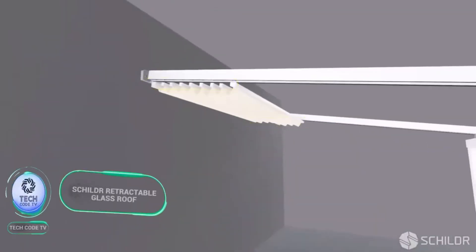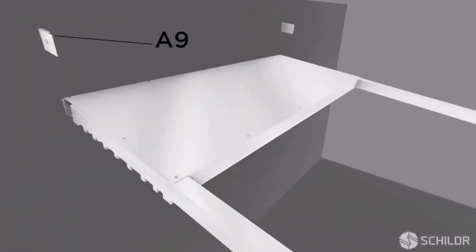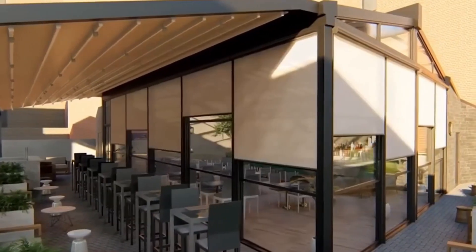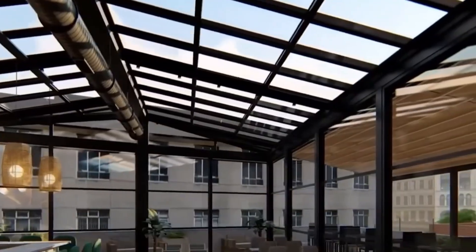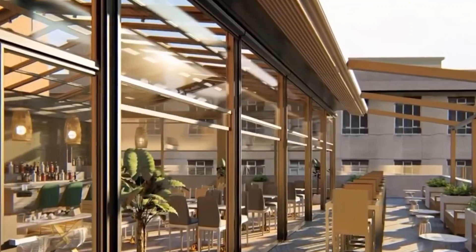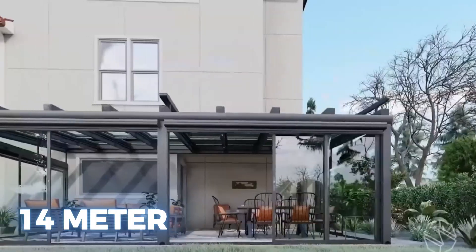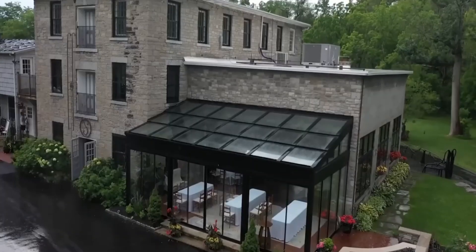The Shilder team specializes in creating glass pergolas, gazebos, and more with a unique feature — the ability to shift the structure's elements from one side to the other. In a project in New York, they transformed around 125 square meters of space, shielding it with 2.5-centimeter-thick laminated glass. This innovative design can even handle snow loads, making the space usable year-round. To enhance comfort, the client added heating, ventilation, various lighting options, and Wi-Fi connectivity. When the approximately 14-meter-wide glass section moves, guests are sure to capture videos for their social media.